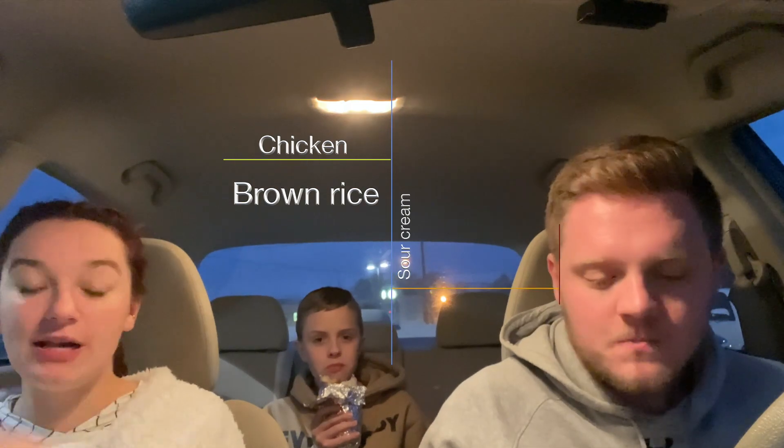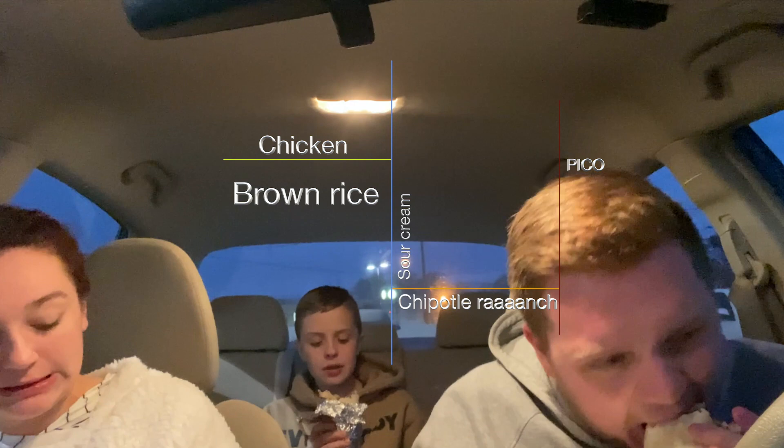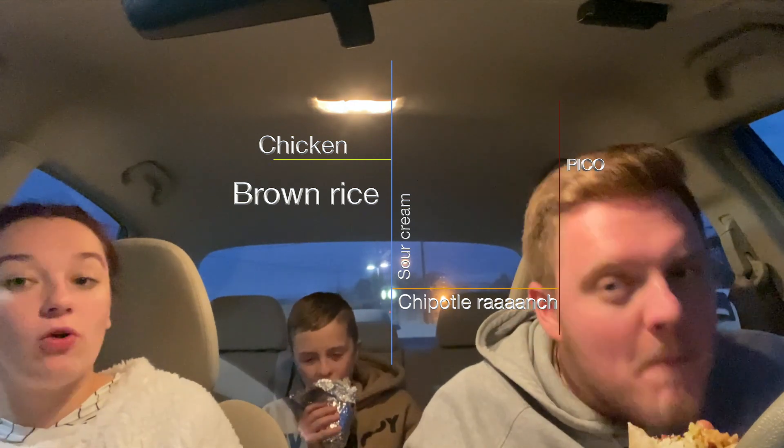Caleb got chicken, rice, and beans. I got chicken, brown rice, sour cream, pico, chipotle ranch, cheese — I always get sour cream, big word — and cherry vanilla Coke. Also, this is my third burrito of the week. My burrito's literally bursting.